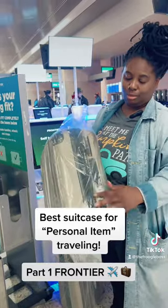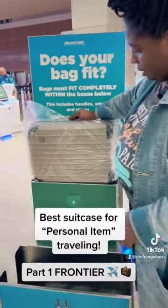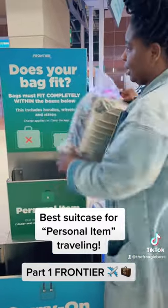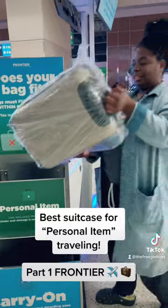There's been a lot of back and forth about which of their bags fit. This is the expandable one — let's see if it fits in the Frontier bin. It didn't even fit. If I had bought this for a trip I would have been pissed, because I would have been paying $99 each way to carry this bag.